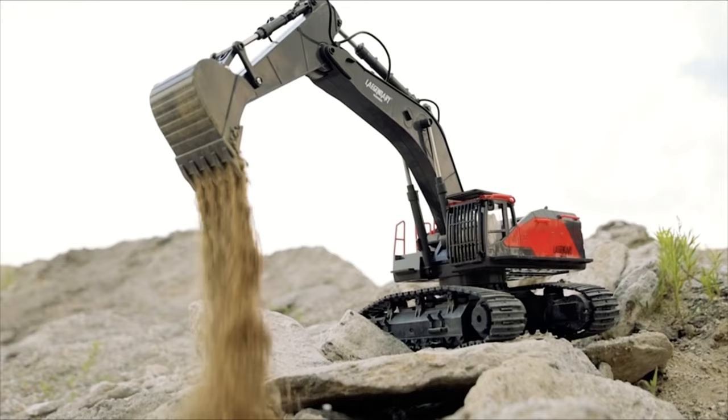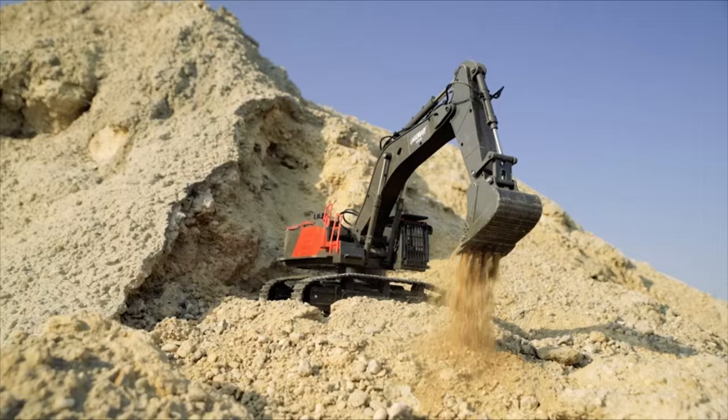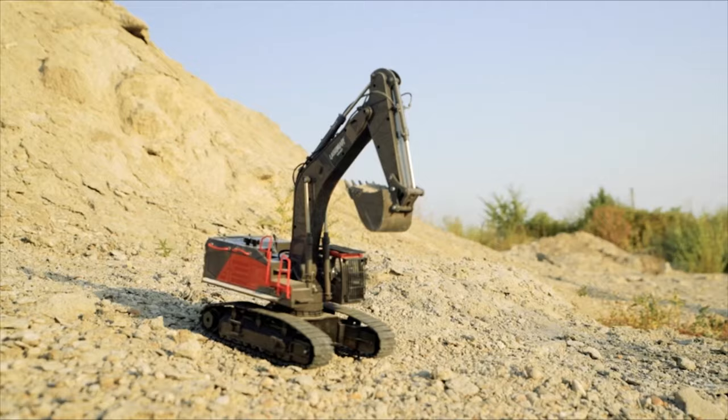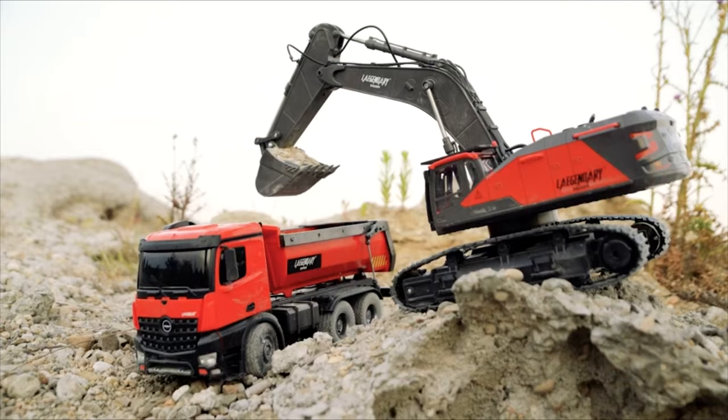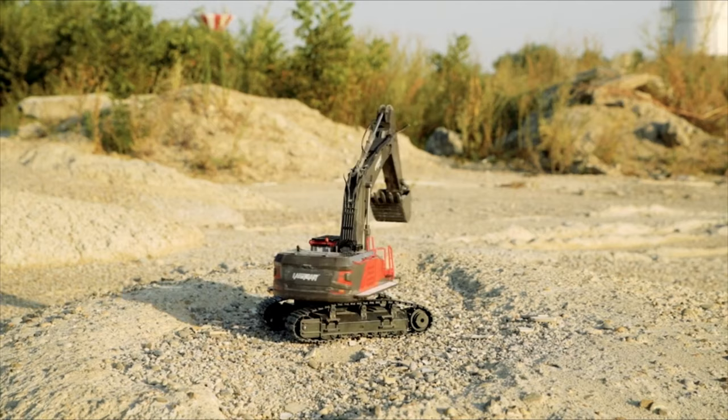It has two lithium-ion 7.4-volt 1200 mAh rechargeable batteries that give it a long battery life. This excavator can work for up to 90 minutes at a time. Even off-road, you can steer with ease. It is designed to dig, lift, and carry whether you are cruising on sand, concrete, rocks, or anything in between. This legendary excavator comes with a remote control that is simple to use, easy to hold, and has 22 different channels.